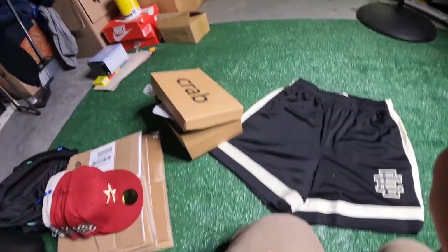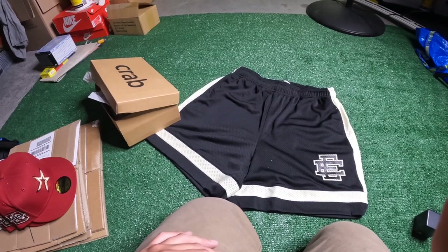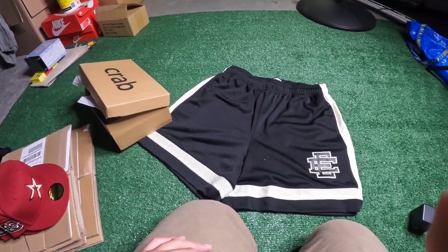Storage is getting better every single day, just cleaning. But we should have more stuff posted on our eBay soon and also on our Grilled. And we appreciate everyone who keeps on watching.